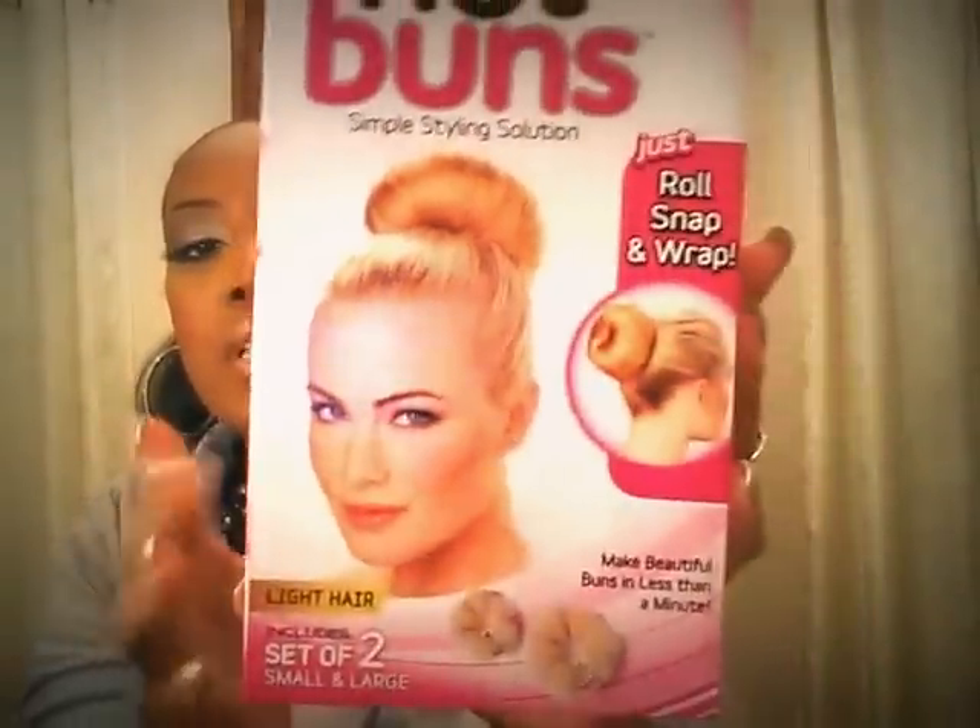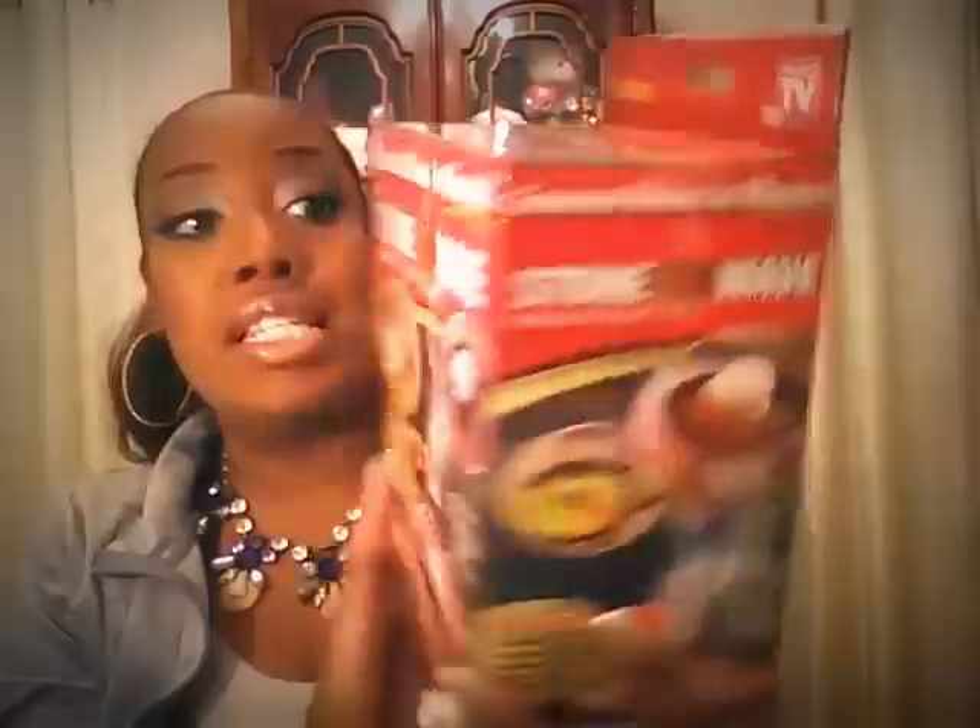I picked up one of the Hot Buns — they didn't have black but they had the blonde. It says set of two, one small and one large, but it's going to be covered up anyway with your hair so it doesn't matter. I bought four of the Stone Waves — I did go all out on these. I've seen some videos on YouTube using these and they look amazing, so I'm sure I'm going to love it.